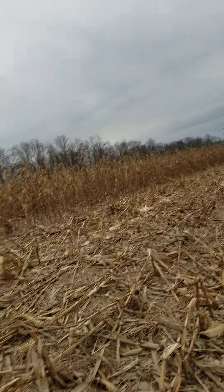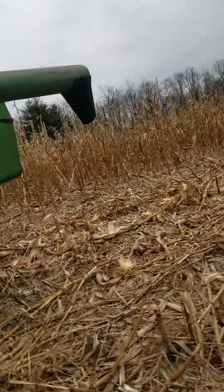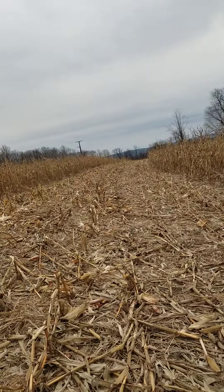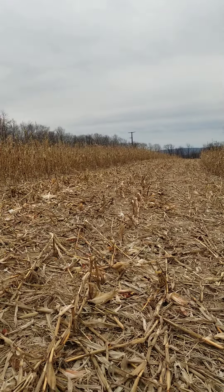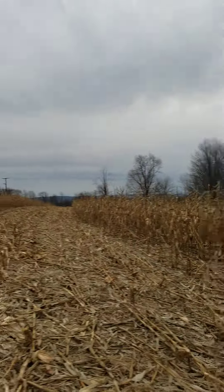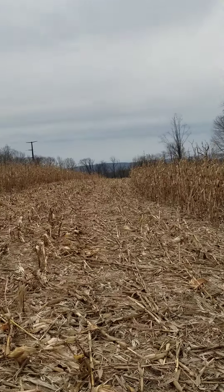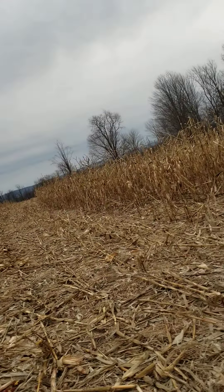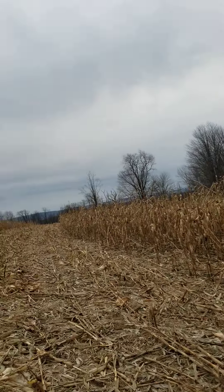Everything grows differently depending on elevation. I put this plot right around 1600 feet, maybe a little more. The high spot off in the distance over there is maybe 2200 feet, which is about the max around here.